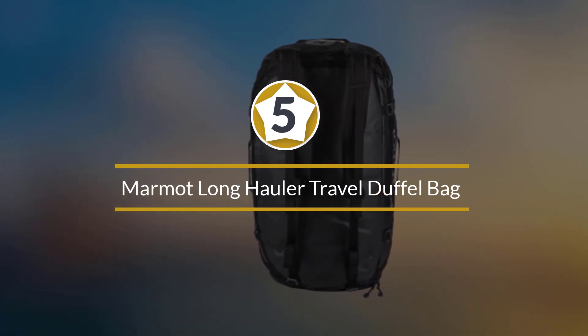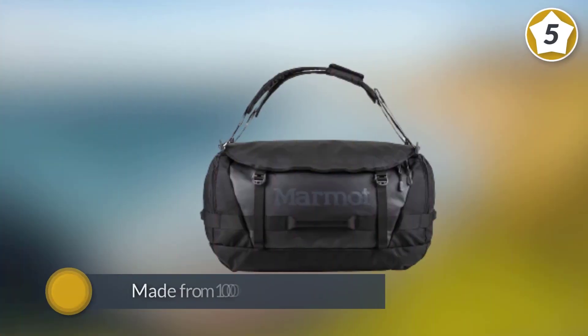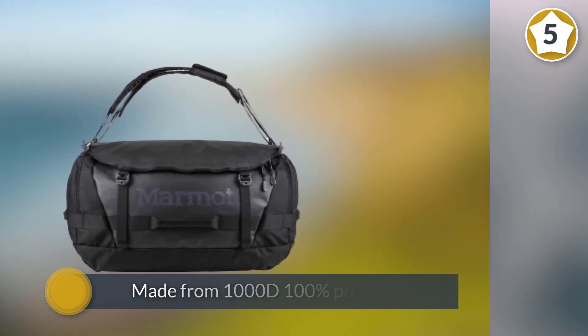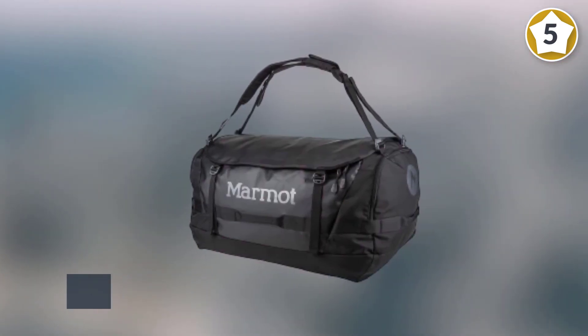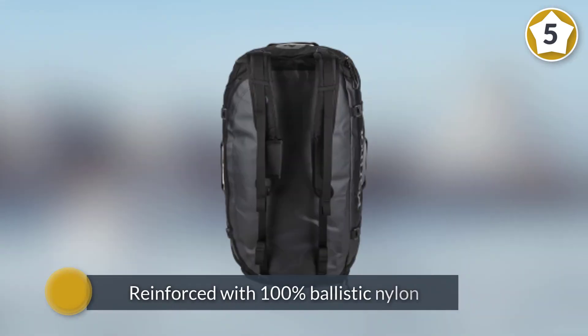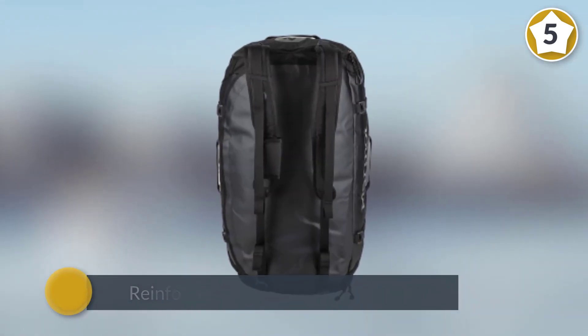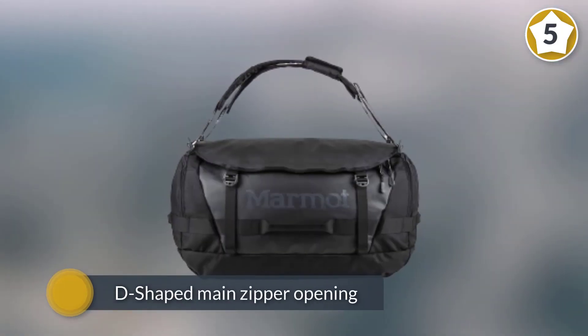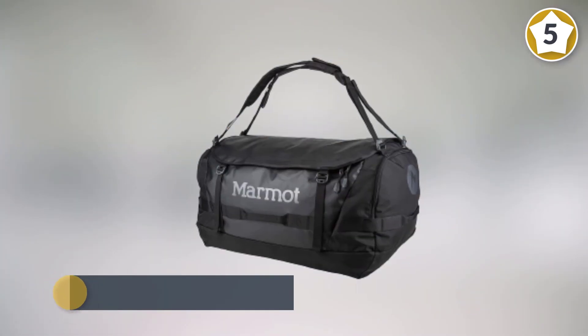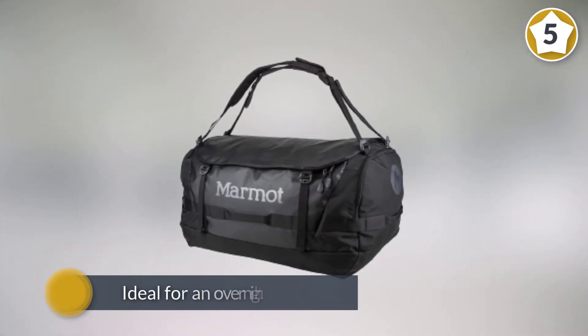Number five: Marmot Long Hauler Travel Duffel Bag. This duffel bag is made from 1000D 100% polyester with TPE laminate, making it super strong and able to withstand the bumps and knocks of domestic or international adventures. The lining is wipeable nylon, which is great for internal leaks, while the bag is reinforced with 100% ballistic nylon for extra strength.